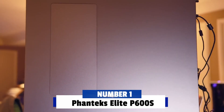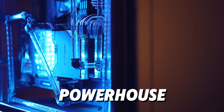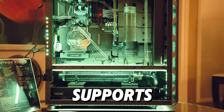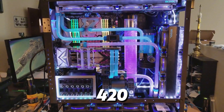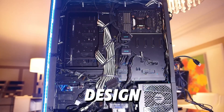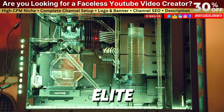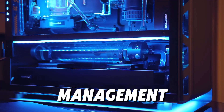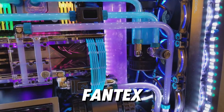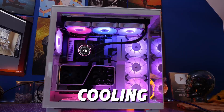Number 1: Phanteks Elite P600S. Finally, taking the top spot on our list is the Phanteks Elite P600S. This case is a water cooling powerhouse, combining excellent airflow with premium build quality and unmatched versatility. The P600S supports multiple large radiators, including up to 420mm on the front and 360mm on the top, giving you endless options for custom loops. With its hybrid design, you can switch between a silent mode and high airflow mode, allowing for optimized cooling and noise control. The Elite P600S also has extensive cable management features and modular storage options. For water cooling enthusiasts looking for the best case in 2025, the Phanteks Elite P600S is the ultimate choice. And that wraps up our list of the top 10 best PC cases for custom water cooling in 2025.